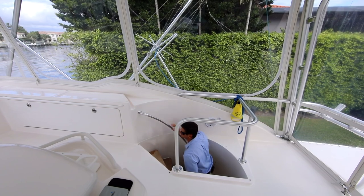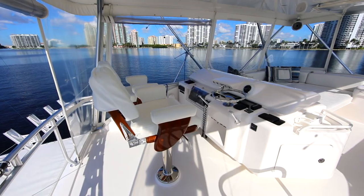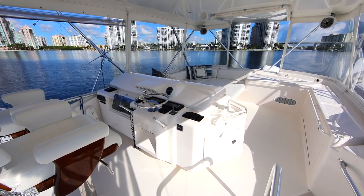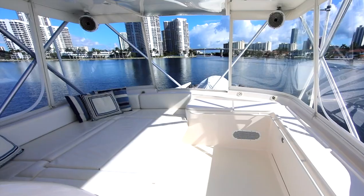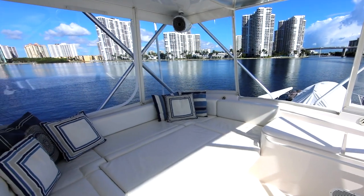One of the great features that makes the 63 Bertram so popular is the stairwell, making access to and from the flybridge safe and easy. The fully enclosed and air-conditioned flybridge gives a 360-degree panoramic view and is a perfect place for entertaining wherever this gorgeous Bertram takes you.